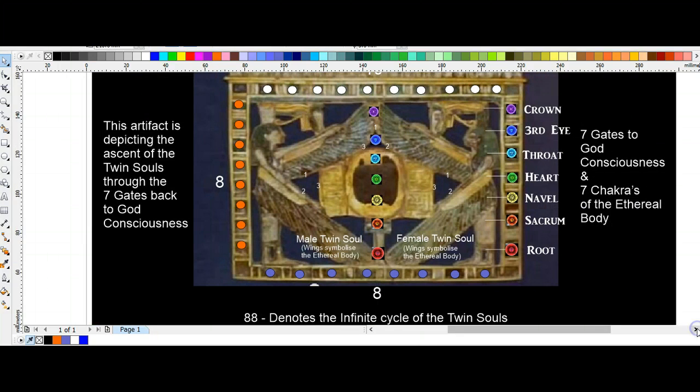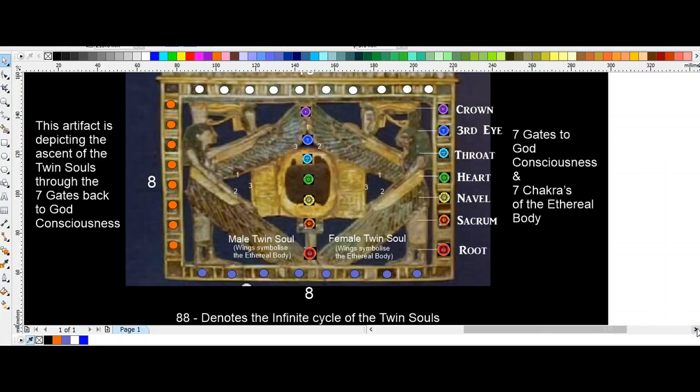This is actually depicting the physical and the ethereal forms of the soul, because remember we are first and foremost ethereal energetic souls, manifested into this physical form so we can experience life on this physical realm. We can see this clearly depicted within this artifact — they show both the physical and the ethereal. Whenever we see a human figure in ancient Egyptian artwork, and even in the Sumerian artwork, if we see wings on that figure they are symbolizing the ethereal state — the ethereal form of the soul.